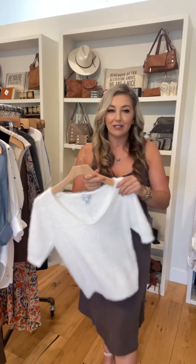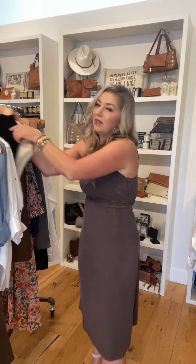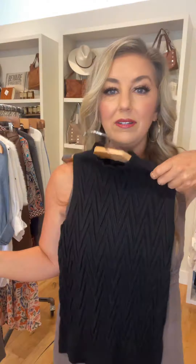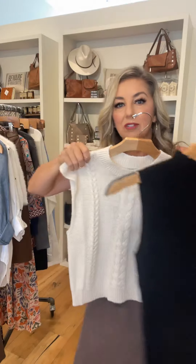From Lucy Paris, great delivery this week. Here is this v-neck super soft sweater, short sleeve. Also a couple sleeveless sweater options — this black chevron style and then this cream sleeveless cable knit.